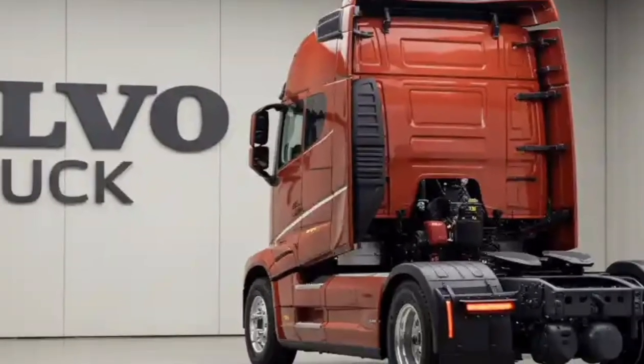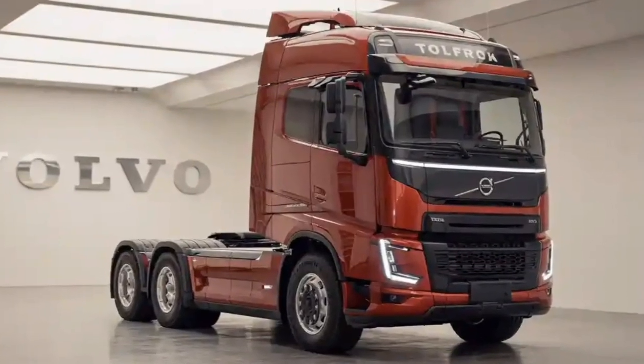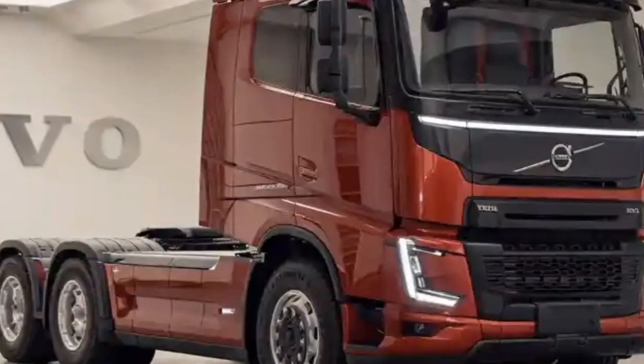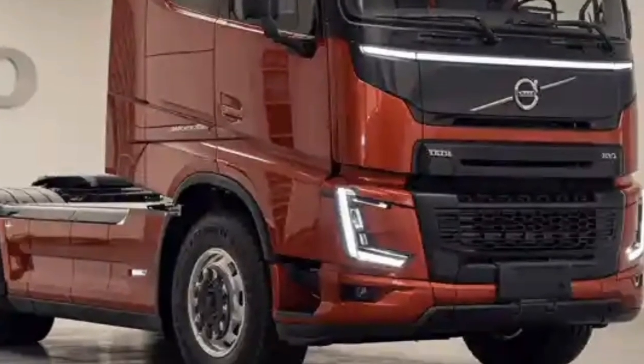Smart storage compartments, USB charging ports, and an integrated refrigerator are also available, allowing drivers to carry personal items and provisions conveniently. The overall feel of the cabin is more akin to a modern SUV than a traditional truck.